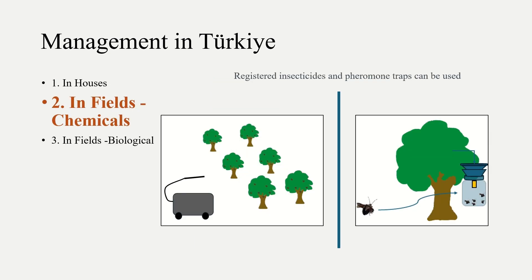Registered insecticides are suggested to reduce the population in agricultural lands. Also, chemicals called pheromones can be used to attract the pest.